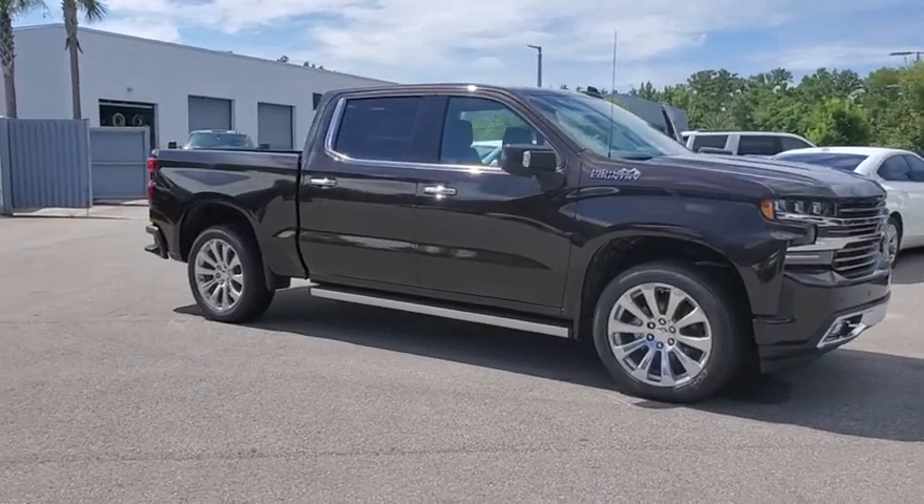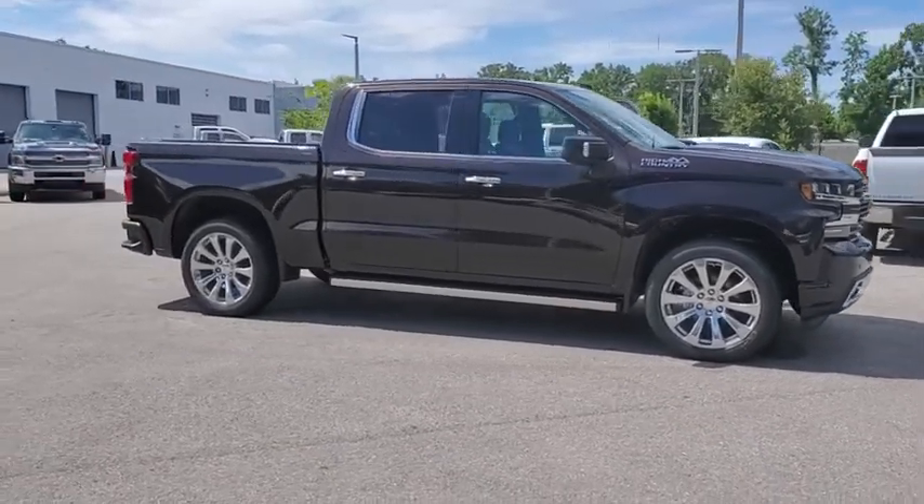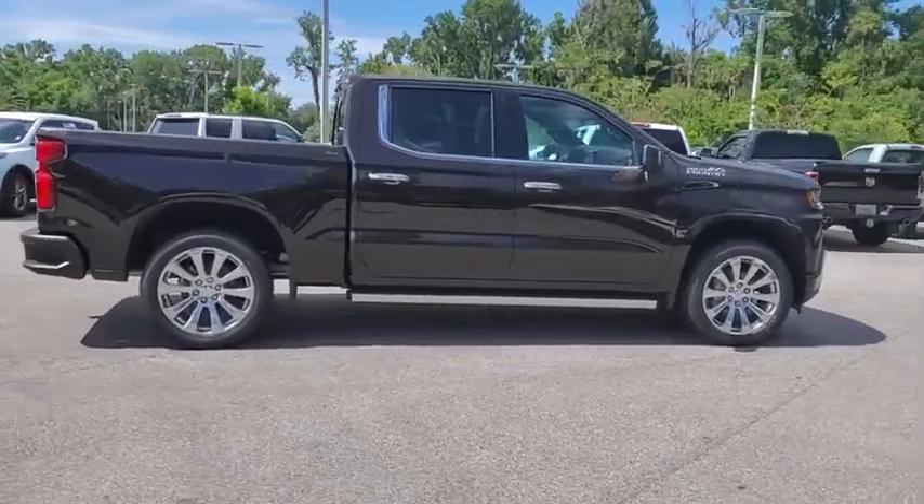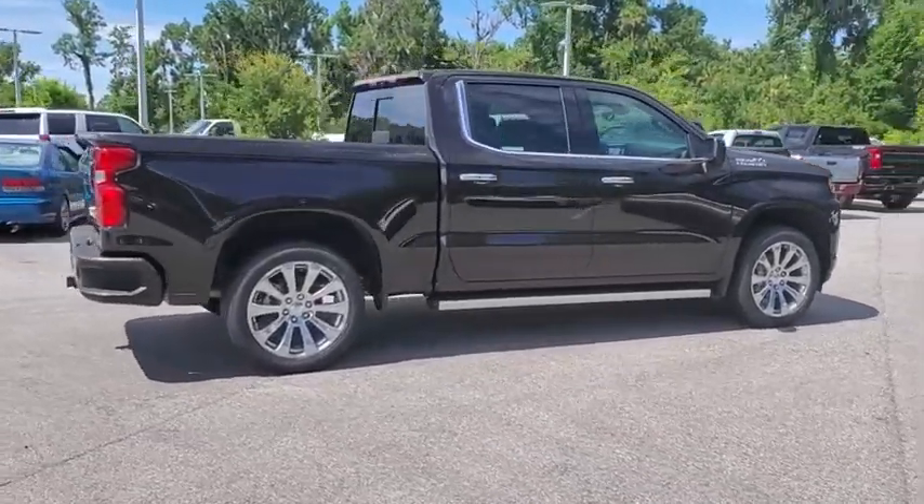2019 Chevrolet Silverado 1500. The Chevy Silverado 1500 is the perfect combination of functionality, reliability, and technology.